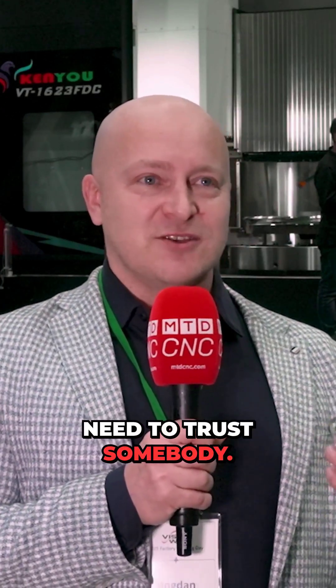When you want to sell the machine in Poland, everywhere, you need to trust somebody. You need to trust the company which you are selling. I trust them. And really, Ken U is the machine that you can trust and you can sell.